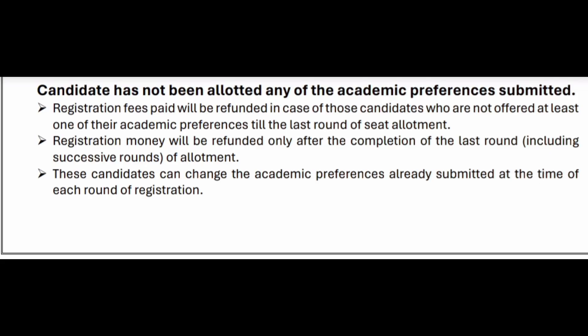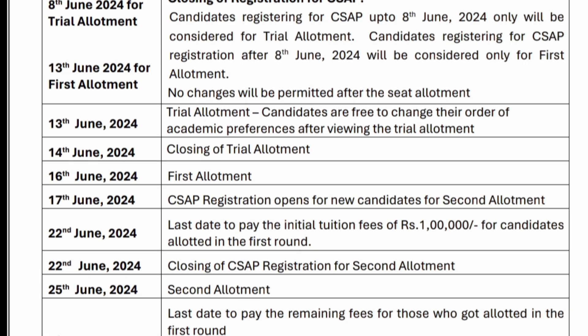The registration fee is refundable if a seat is not allotted till the last round of counseling. The registration fee is non-refundable if a seat is allotted during the counseling process. The last date for registration is June 13th.